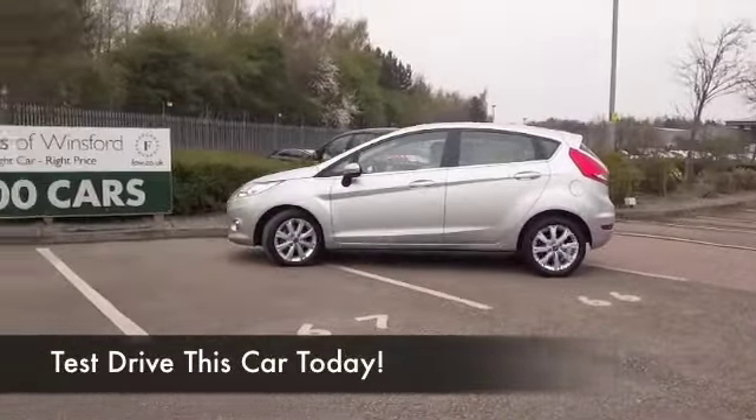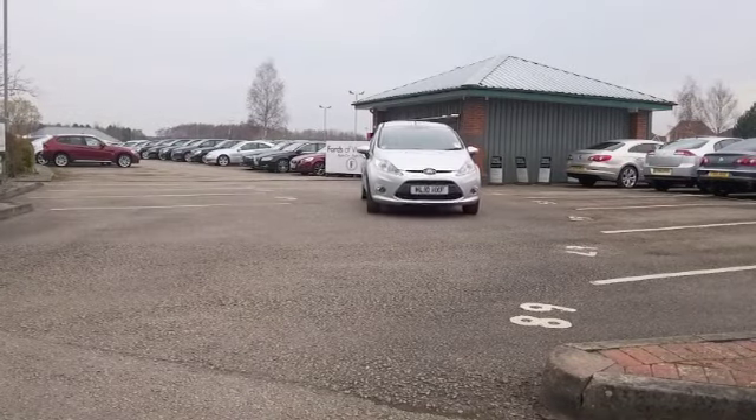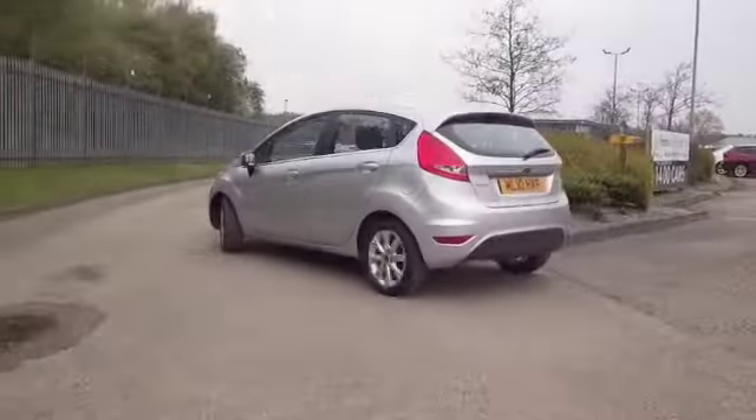The 1.4 diesel is a really great choice of engine as well. This will take you for miles and miles and miles. Worry-free motoring, economical as well, returning about 80 to the gallon on that long run when you're taking it easy.